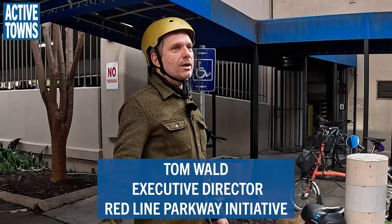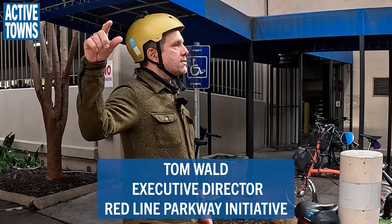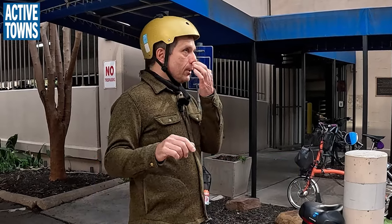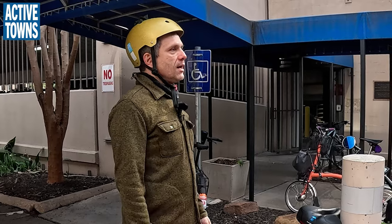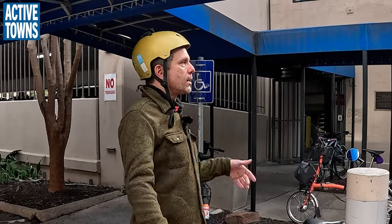I'm Tom Wald, I'm with Redline Parkway Initiative. I'm going to say most of the remarks until we get to Downtown Station. This will be the most traffic-heavy part of the ride, and most of the ride will be flat. The only exception is basically four or five blocks down to Downtown Station. We'll stop there and I'll give remarks. I have a lot of questions for y'all to find out what your background is, to hear what you want to know on the ride.